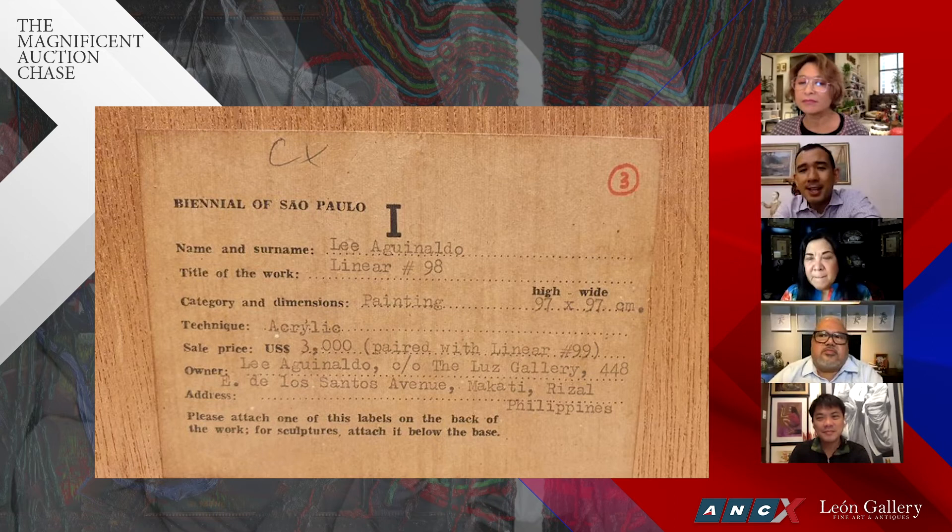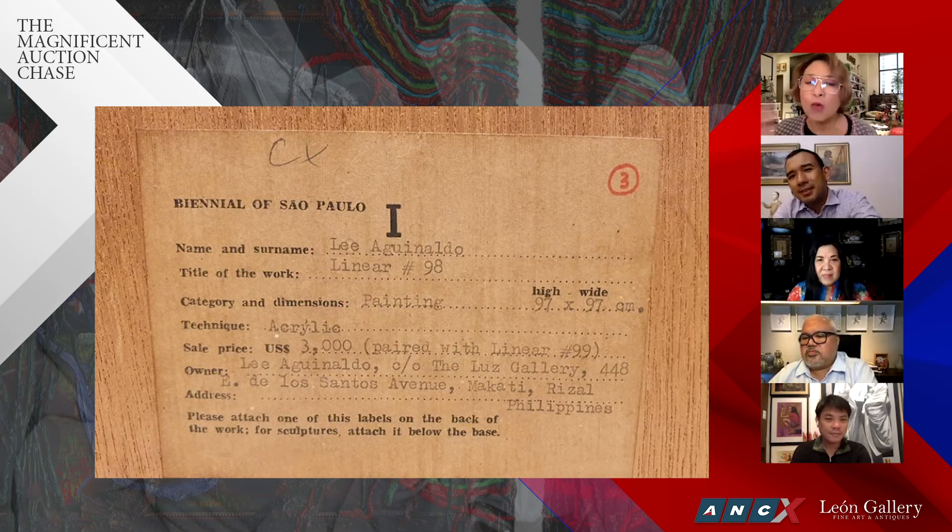Even way before, Lee Aguinaldo has always been known to price his works very high — even more than an Amor Solo at times, that's how he was viewed. Even in the beautiful story about Lee that came out in ANCX, you see that Lee really held on to all his best paintings, not merely wanting to barter them for provisions. He really loved his work so much that he priced them very high. Even when he died he still had some works he was not able to sell.